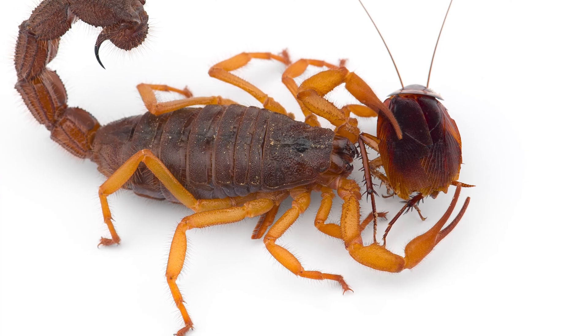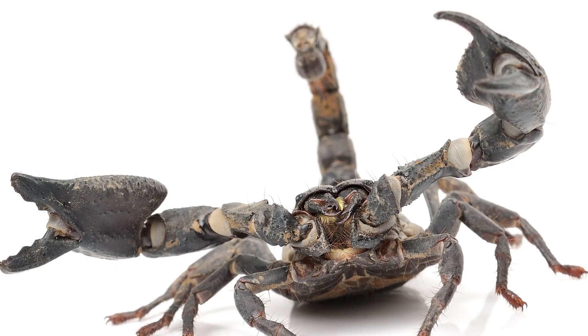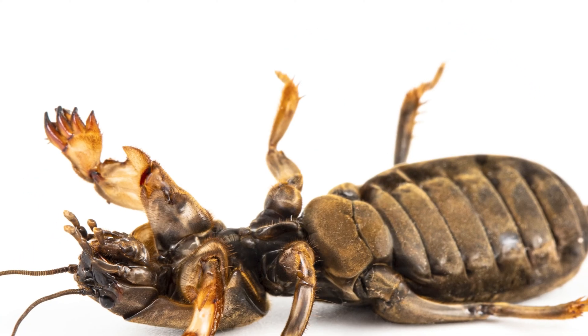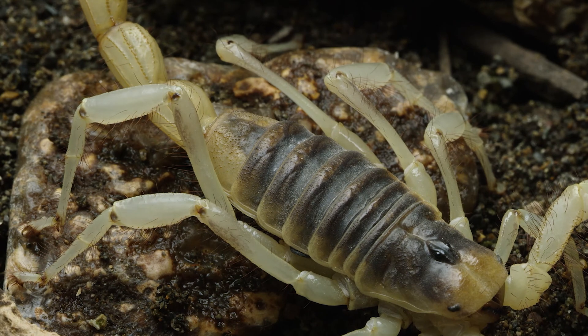Once they detect a potential meal, scorpions use their pincers to grasp the prey, delivering a quick sting if necessary. The venom either paralyzes or kills the prey, allowing the scorpion to consume it at leisure.